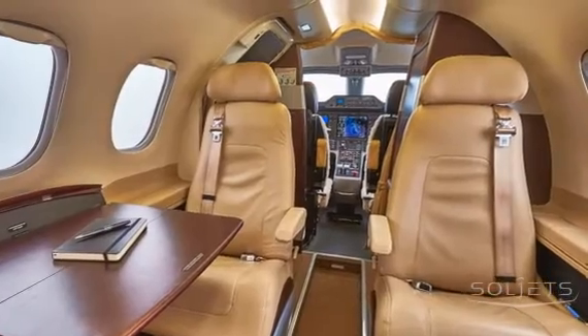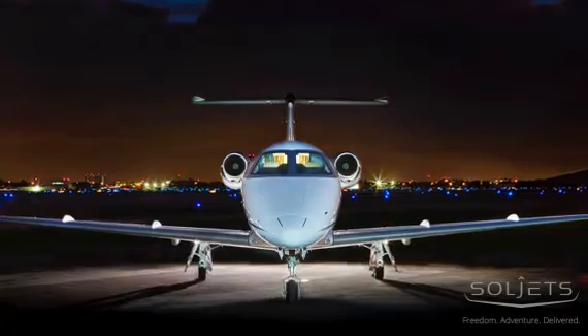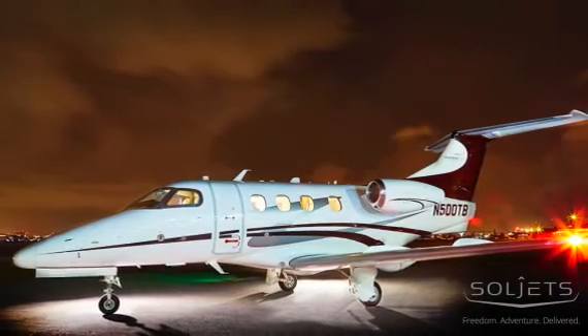The cabin is outfitted in beige leather with a standard four-passenger center club, two executive tables, and custom armrests. After that is a belted lav. The aft cabin includes a custom storage galley, making it easy to organize all in-flight amenities.